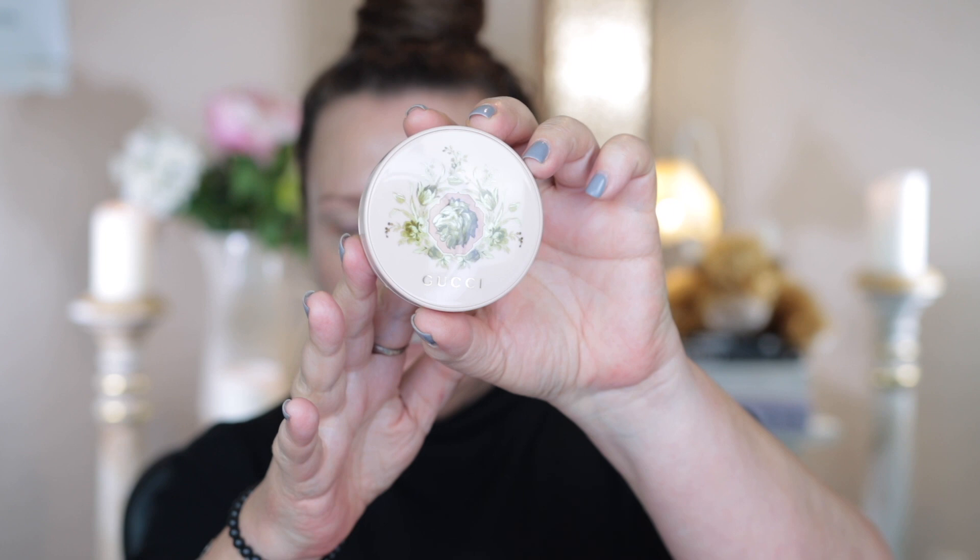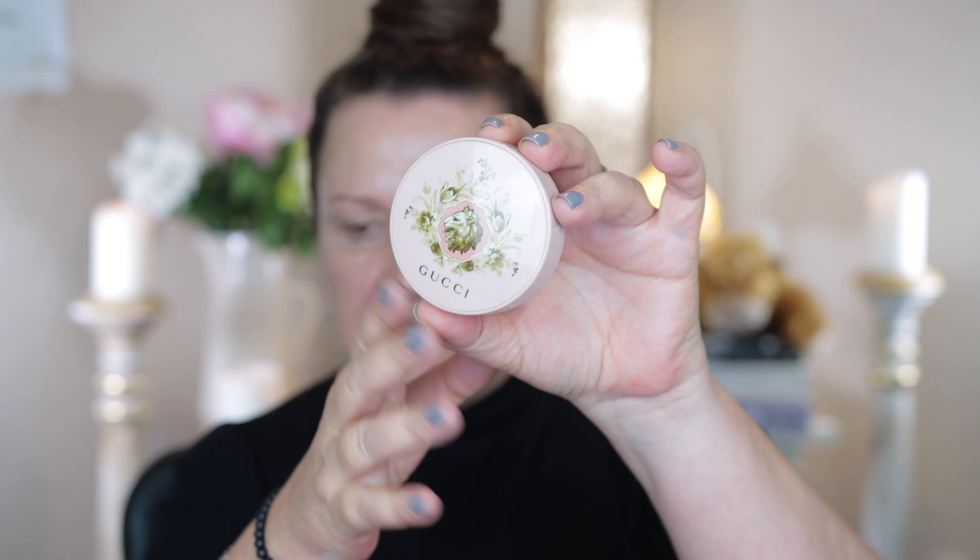I also have the Gucci liquid foundation, which I bought about a month ago and tried once — I really like it. Gucci was newly released here in New Zealand so I also picked up the Gucci bronzing powder and a couple of other things; I'll do a video on those another time. This cushion is supposed to give flawless coverage and is moisturizing. I tried it yesterday and found it really nice, though the shade may be a tad too light. Here is the packaging — it's in a gorgeous soft pink with the Gucci pattern on the front.